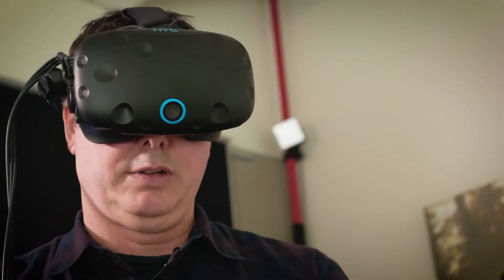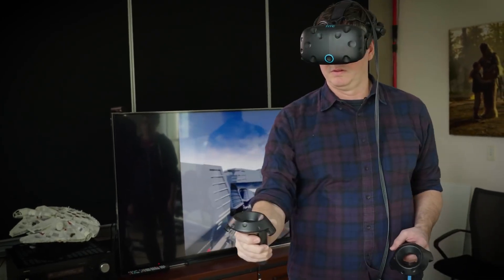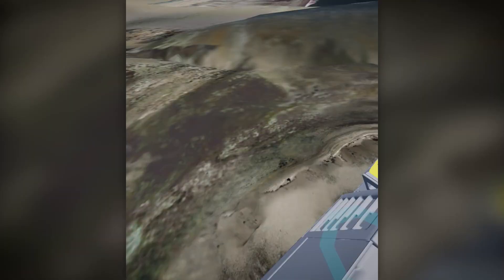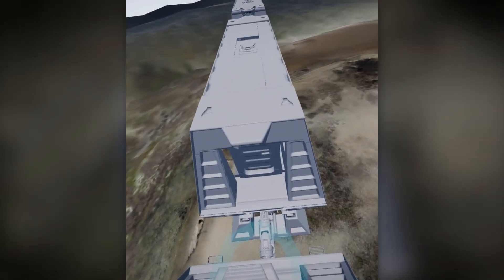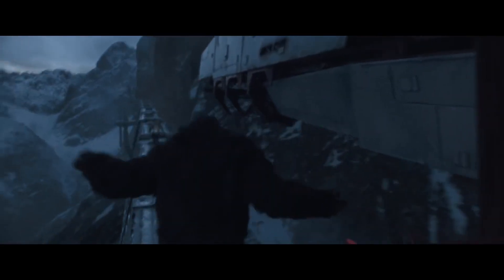We used StageCraft VR, powered by Epic's Unreal Engine, and really got to place ourselves in the environment. This tool allowed us to actually surround ourselves 360 degrees with a view of what these machines would actually become. This allowed us to move things a lot more efficiently and a lot quicker. The director was able to see his vision a lot earlier, and all of us to be on board with what this will actually become.